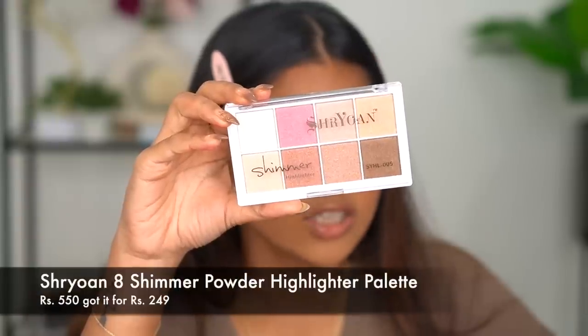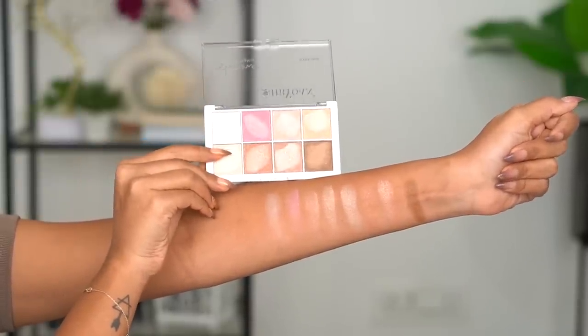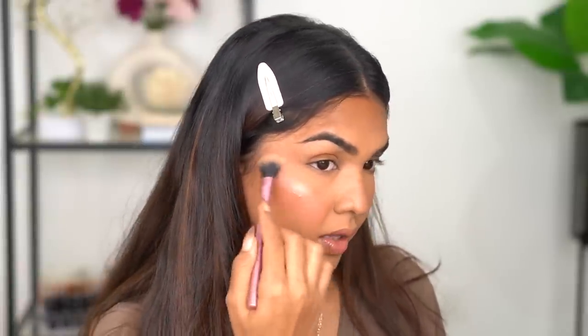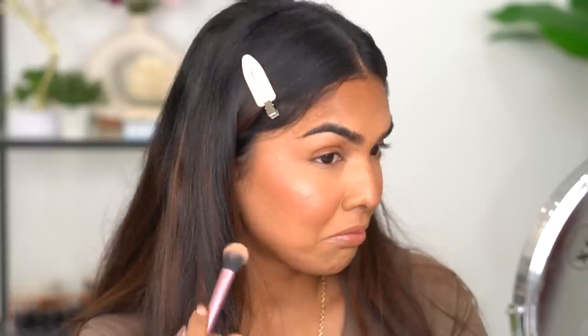For highlighter I wanted to give you more options beyond the Swiss Beauty palette, so I'm trying the Shrayon Shimmer Palette, which has eight different shades and retails for 375 rupees. I swatched the shades — this one swatched the most beautifully. I mixed two shades and applied them on the high points of the face. Oh my god, that looks so glowy and really nice!